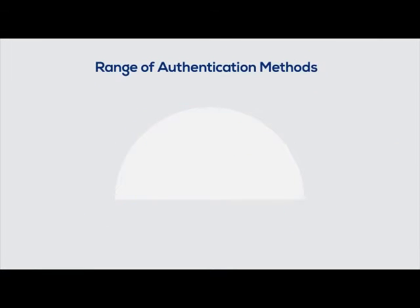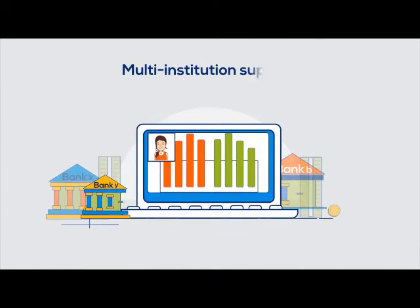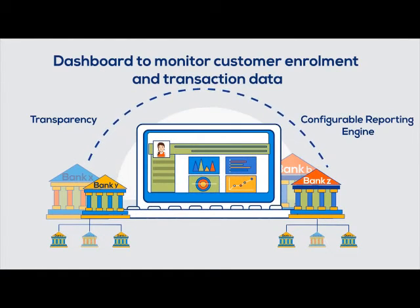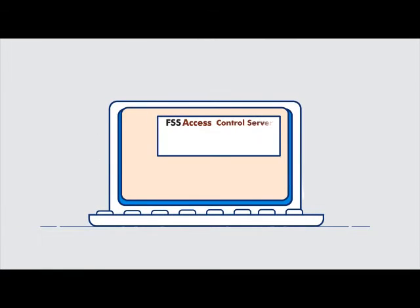FSS Access Control Server allows users to choose from a range of authentication methods, with multi-institution support, and enables transparency and better management through a configurable reporting engine.